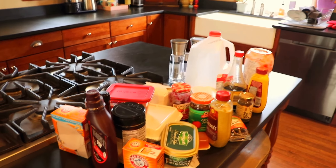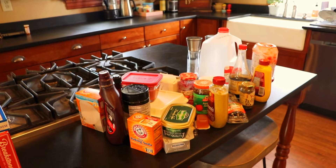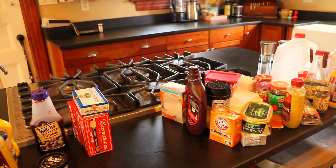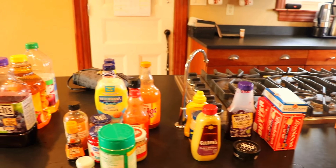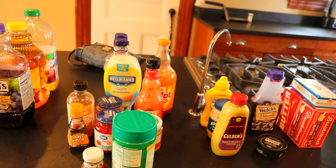Okay guys, so this is all the stuff that's going. That's pretty substantial — a lot of old stuff that I don't need or that has expired. And this is what's going back. Hopefully I can organize it now that there's so much less of it.